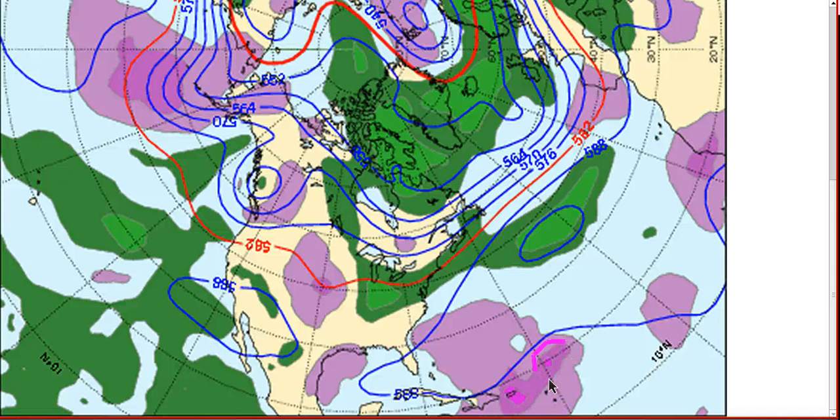So if it strengthens fast — and you can see some ensemble members to the north are strengthening it faster — it can come around the ridge near Bermuda and recurve to the north. But if it's weaker and doesn't strengthen as fast, it can come into the islands and become a threat to the eastern United States with time.